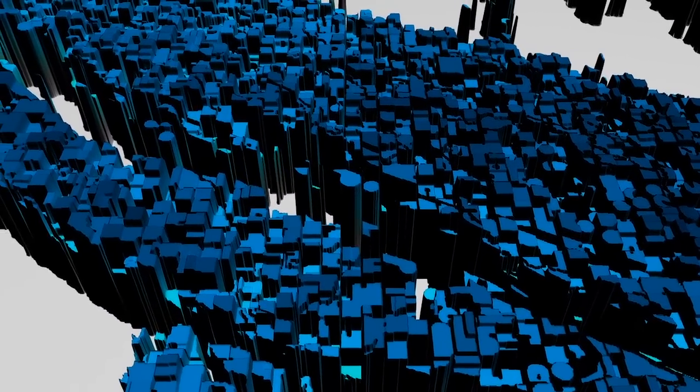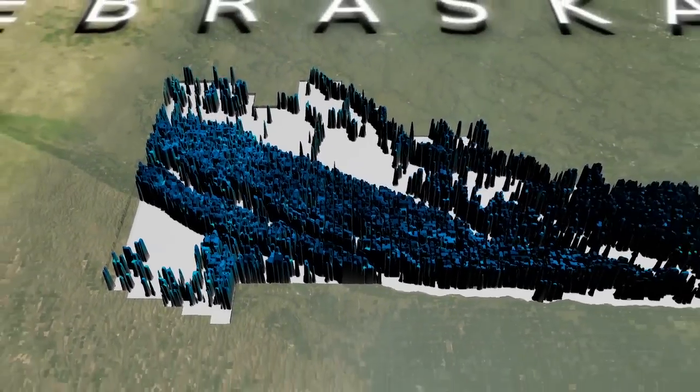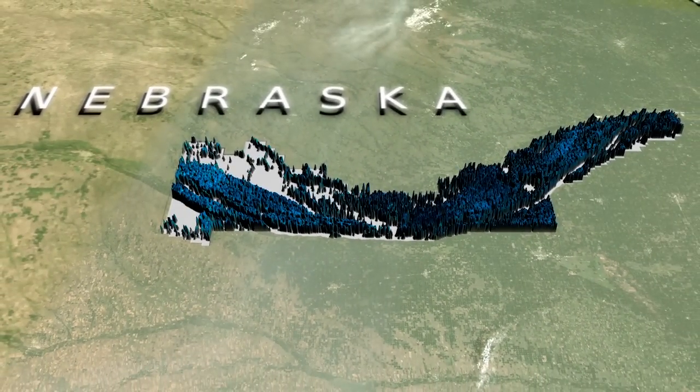The Central Platte Natural Resources District uses these measurements to plan their water budget. We need to maintain a balanced groundwater aquifer system. We don't want to deplete it. We don't want to overfill it — if you overfill it, it runs out. Our goal is to maintain the large amount of irrigation we have here in the valley and being able to do that on a sustainable basis.